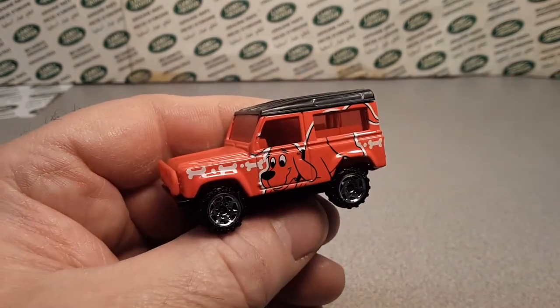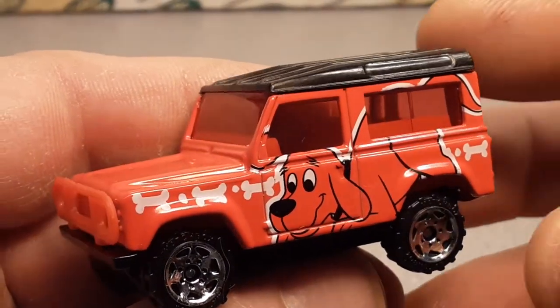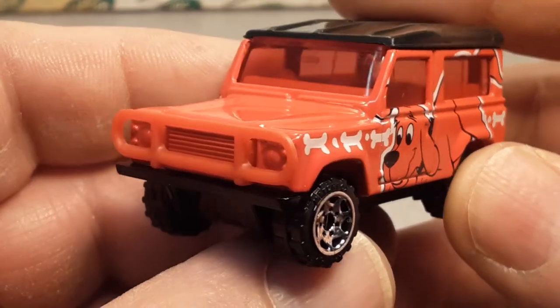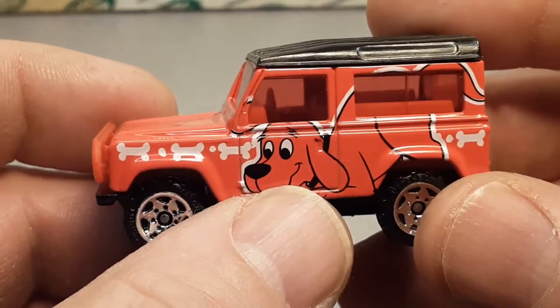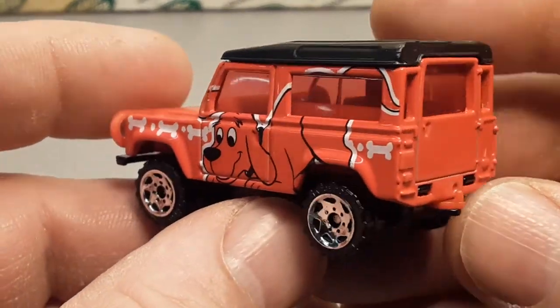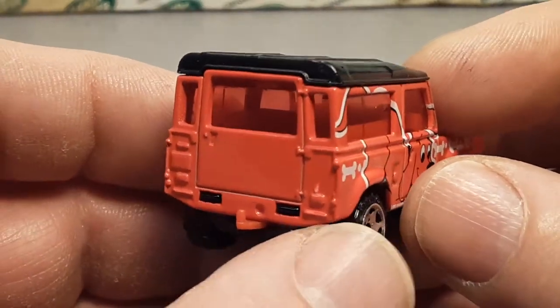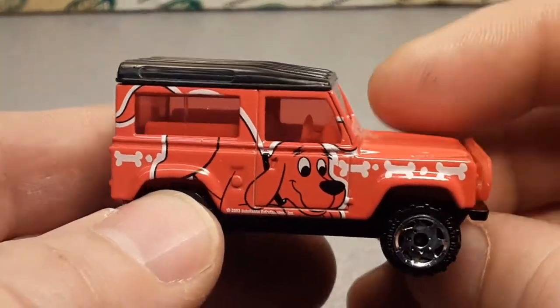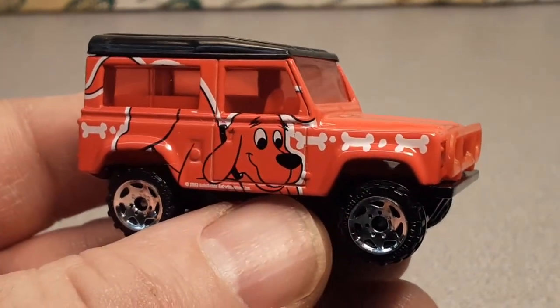Holy cow, I gotta zoom in on this bad boy here. Wow. Now, ladies and gentlemen, this is kind of a holy grail — it's a back burner holy grail. I own one, and I've got it on the card, quote unquote. Matter of fact, let me grab it right here quick.